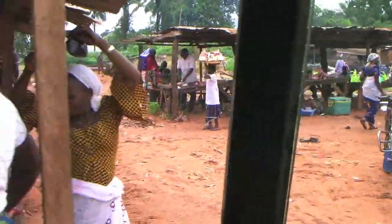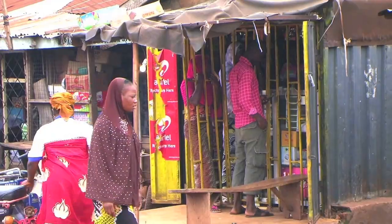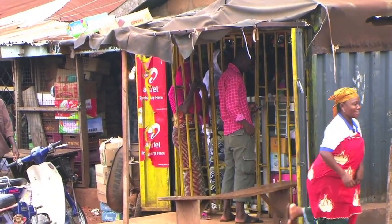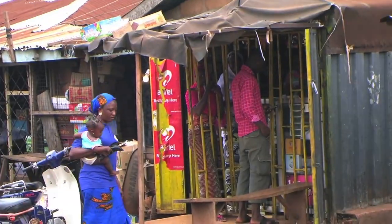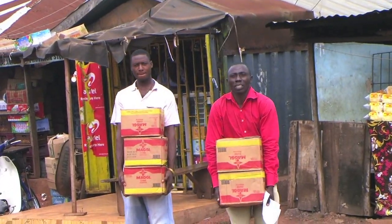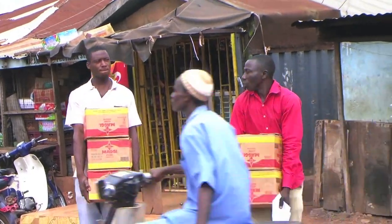This is the meat market. Paul just went inside that market to buy Maggie — that is a seasoning that they use here. He has his goods in hand and he's bringing them to the car.